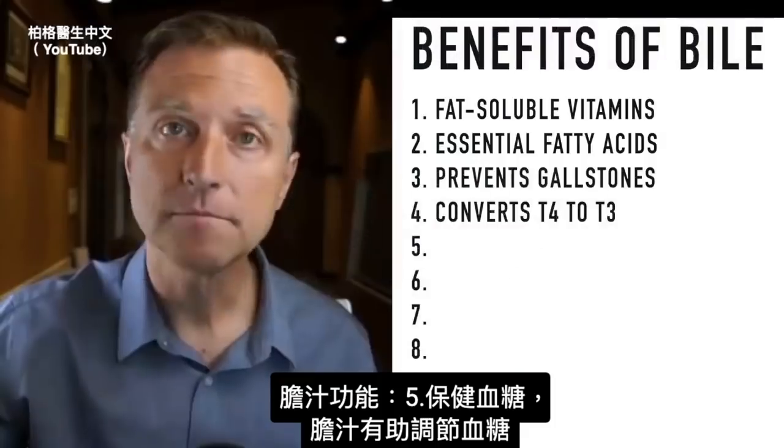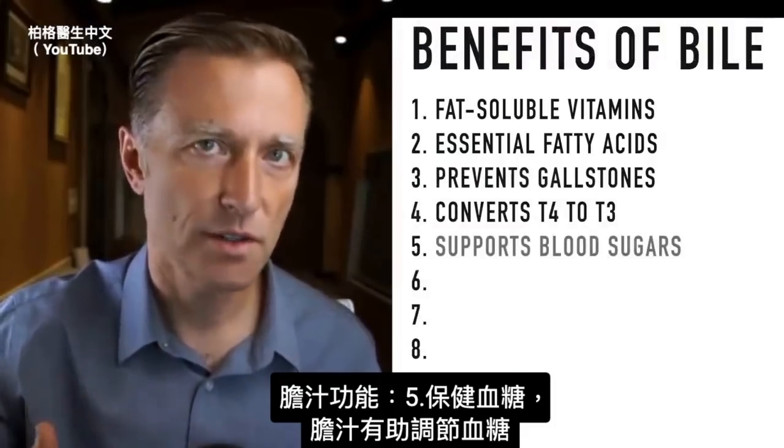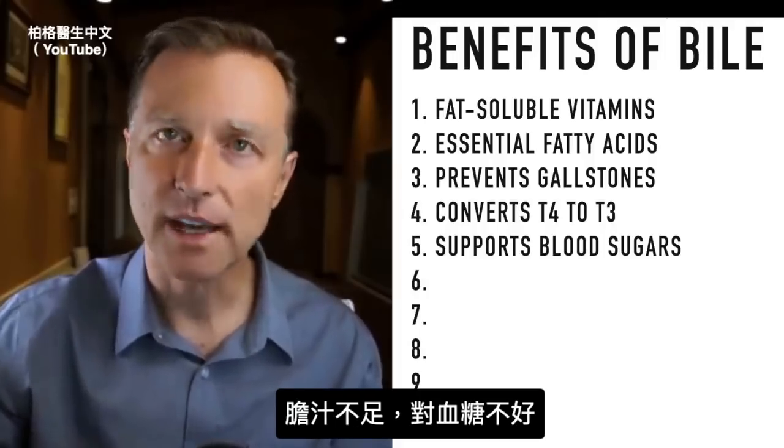Another function of bile, number five, is the support of blood sugars — it helps in the regulation of blood sugars. If you don't have enough bile, it can adversely affect your blood sugars.